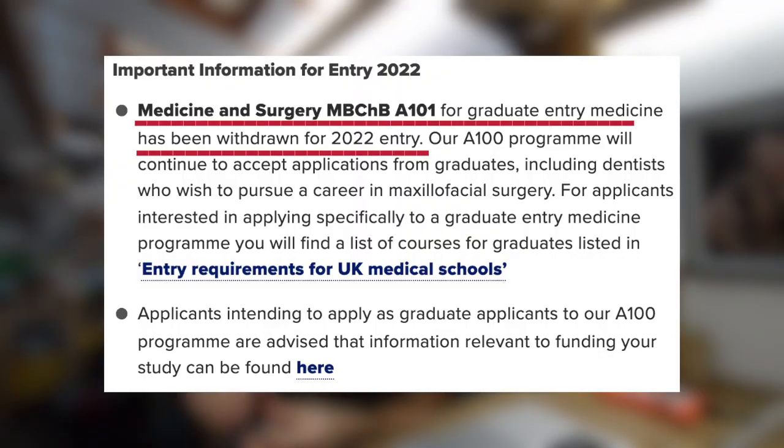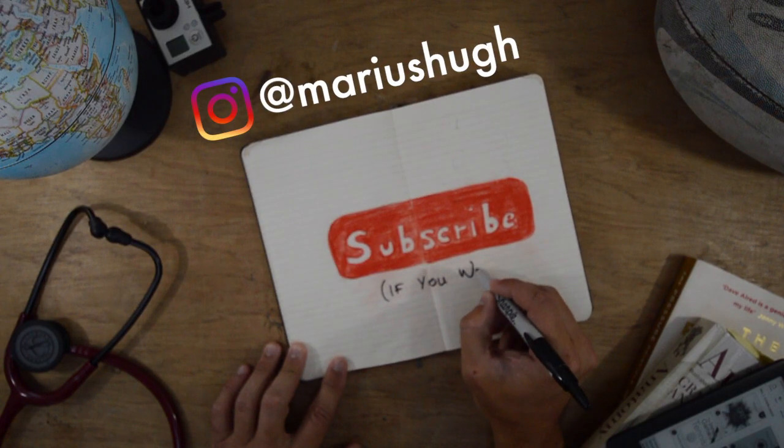Now for an absolute bombshell: as I was researching Liverpool Graduate Medicine, I found that for 2022 entry they have closed their program. I'm not sure if they'll pick it back up the following year, so these tips may become more relevant then. The interview process tips should at least be transferable to other medical school interviews. Thanks for supporting the channel — we're almost at 200 subscribers. If you have any questions, follow me on Instagram and send me a DM.